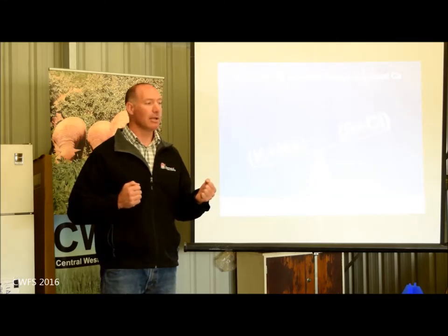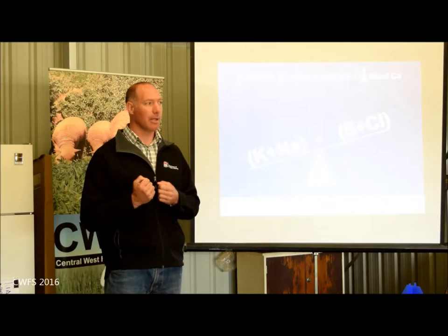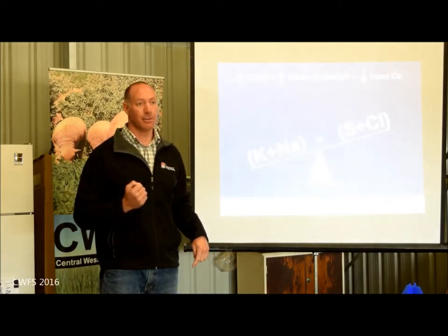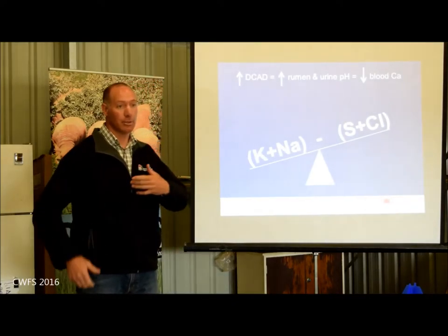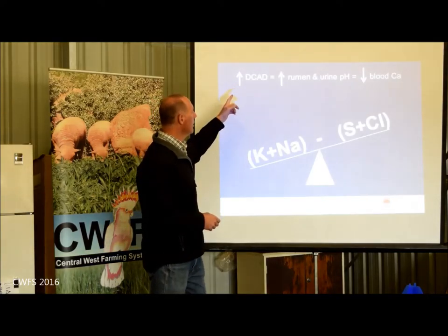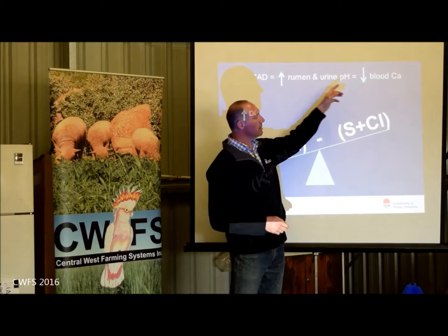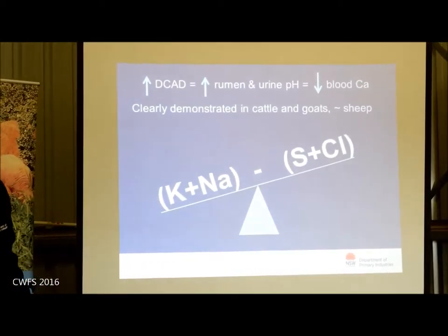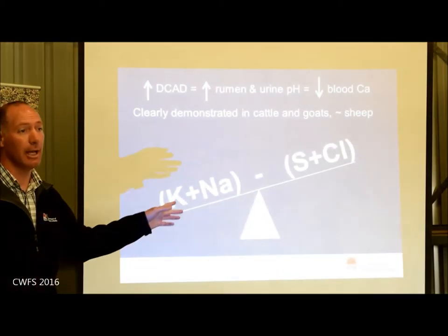A high DCAD also impairs the ability of vitamin D3 to complete its conversion into its most bioactive form to regulate calcium in the body. Vitamin D3 is very good at improving the efficiency of extraction of calcium out of the gut, and if it's not able to get enough, it'll turn to the bones. Vitamin D3 is a pro-hormone that stimulates other hormones which do that work. So if our DCAD is really high, we increase rumen and urine pH and we decrease blood calcium — a risk for hypocalcemia demonstrated clearly in goats and cattle.